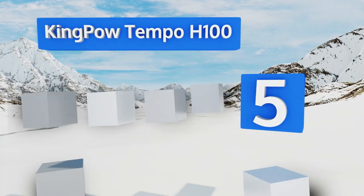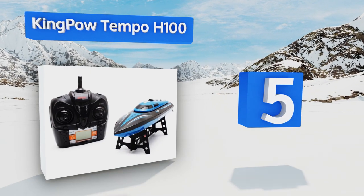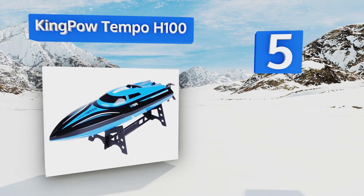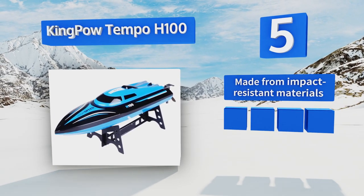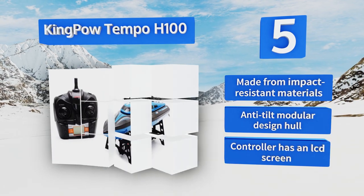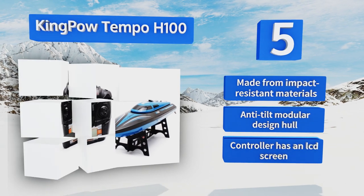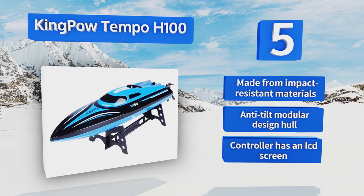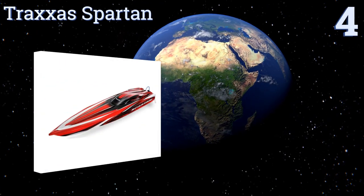Halfway up our list at number five, the Deep Blue King Pal Tempo H100 is a large racer, so you can always spot it on the water. You can drive it far afield with its 150-meter range remote. It can reach speeds of 18 miles per hour and features easy trigger operation, impact-resistant materials, an anti-tilt modular design hull, and a controller with an LCD screen.